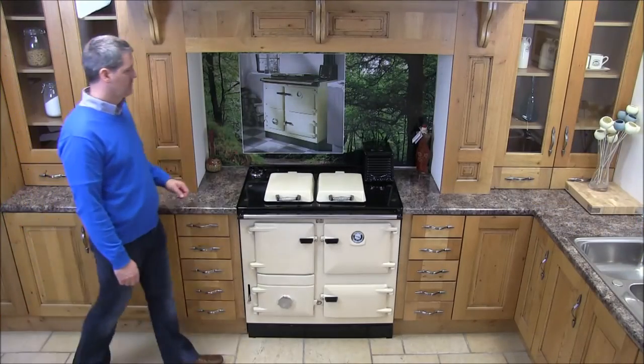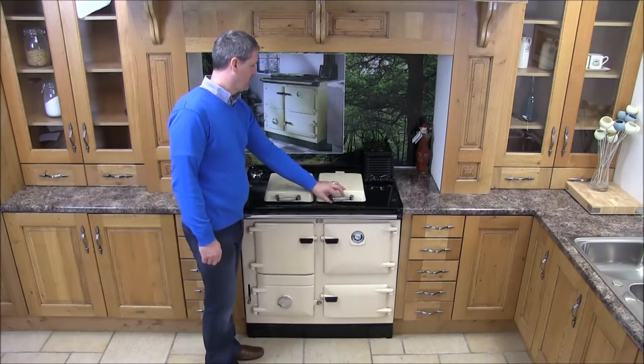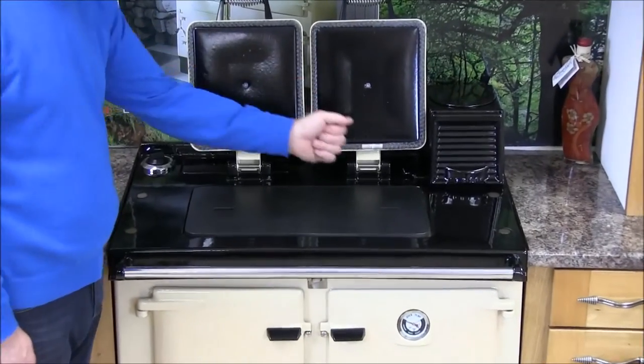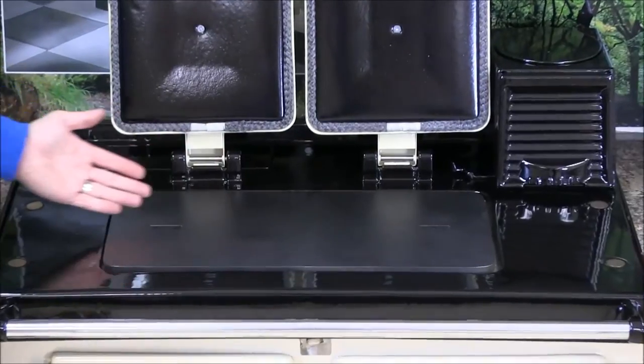Twin insulating lids keep the heat in the range whilst down, and can be lifted to reveal a large hot plate measuring 21 and a half by 11 inches.